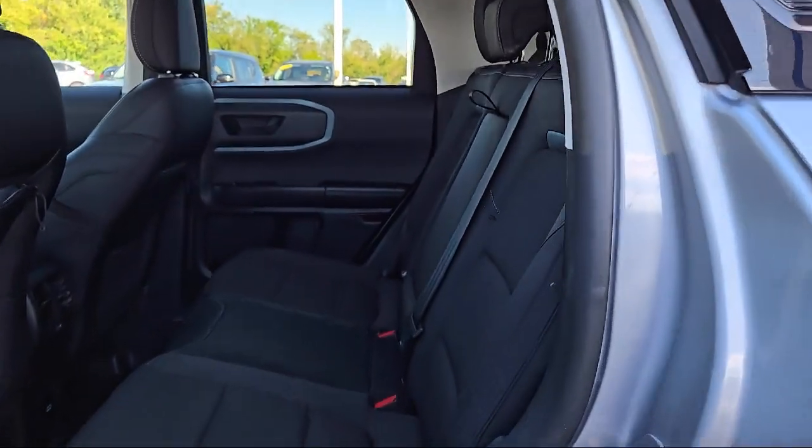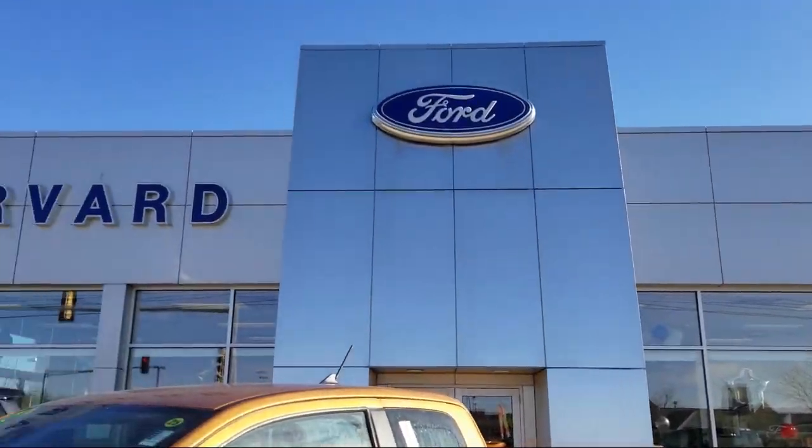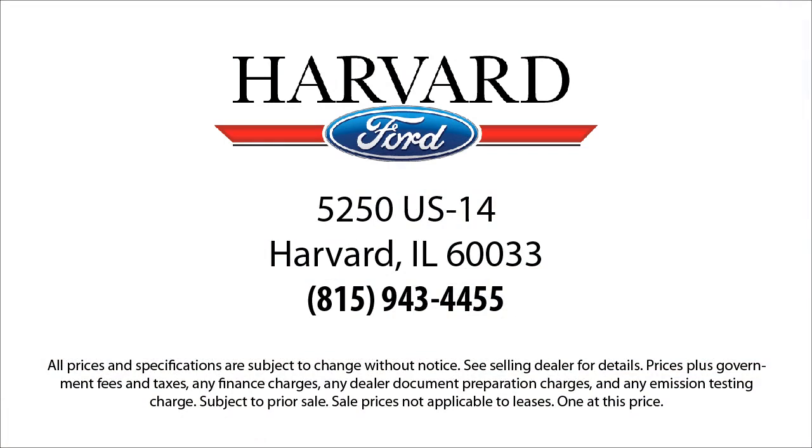We are here for you, and we know our customers. That's why we say it's a family affair here at Harvard Ford. So come visit us today — you'll be glad you did. We're located at 5250 South U.S. Highway 14 in Harvard.